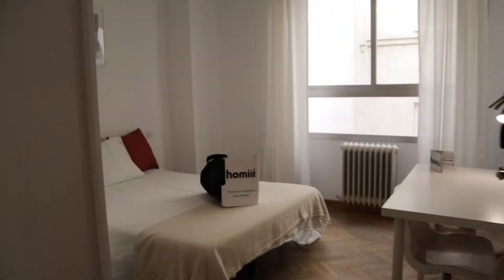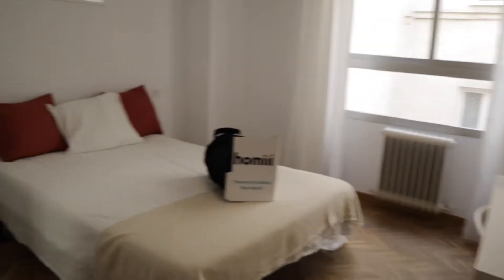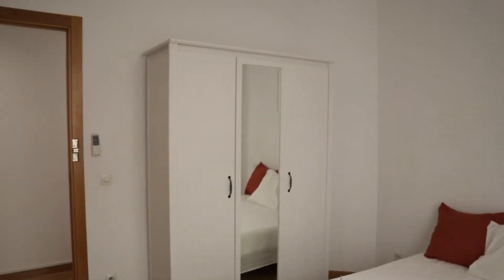Next to this, we found number five with a desk, double bed, this wardrobe, and an interior window.